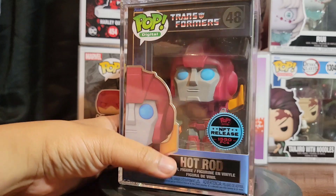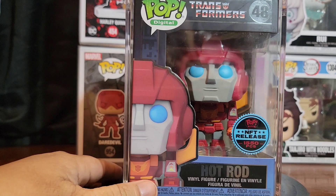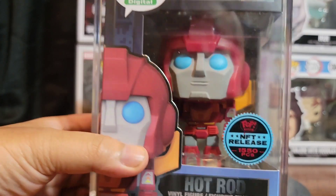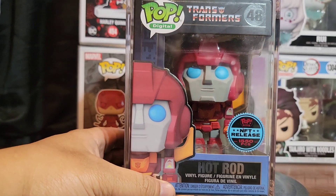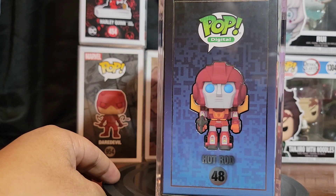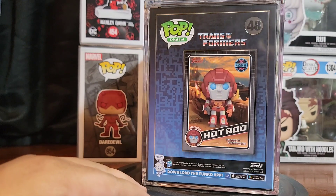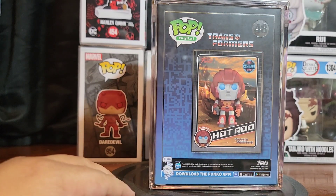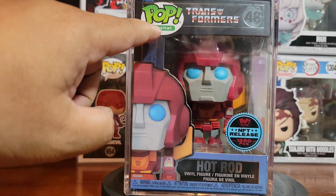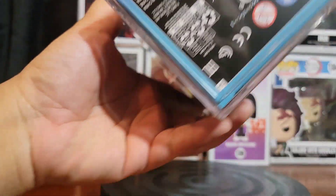Rodimus Hot Rod NFT — my first NFT piece. Only limited to 1,550 pieces. Pretty excited about Hot Rod. I'm gonna try to get Sideswipe next as soon as possible. You thought it was over — nope. It's kind of weird, it says 'digital' on it, so it almost looks like a fake pop, but it's real, it's legit folks.